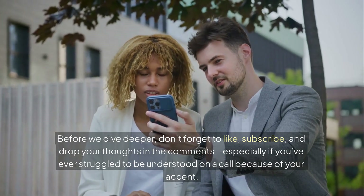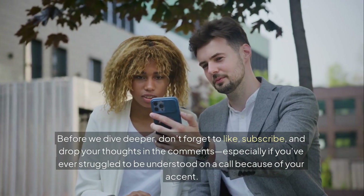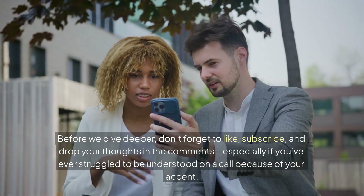Before we dive deeper, don't forget to like, subscribe, and drop your thoughts in the comments — especially if you've ever struggled to be understood on a call because of your accent.